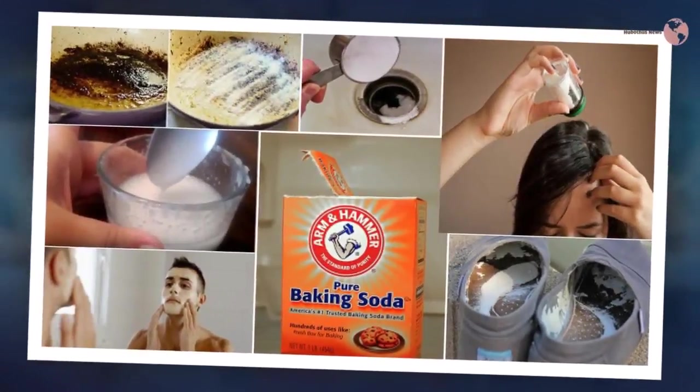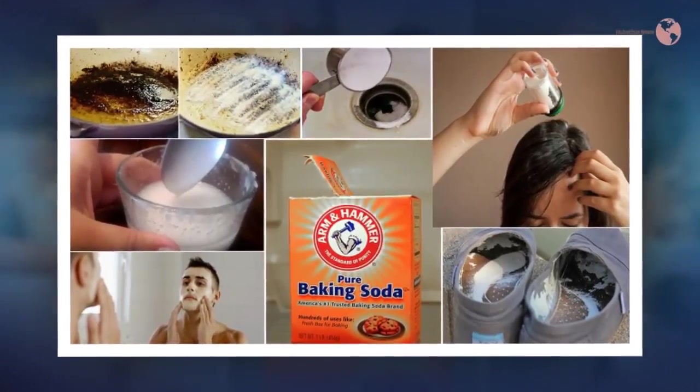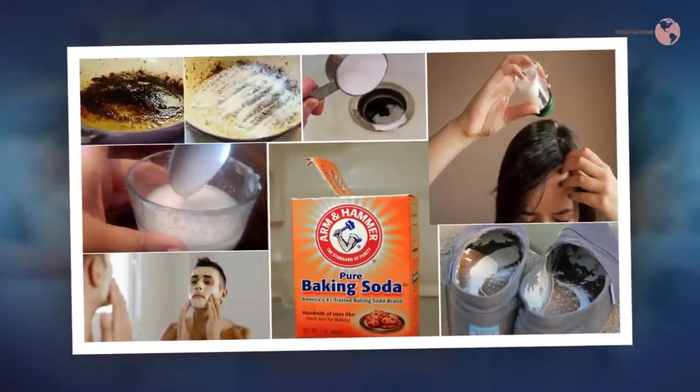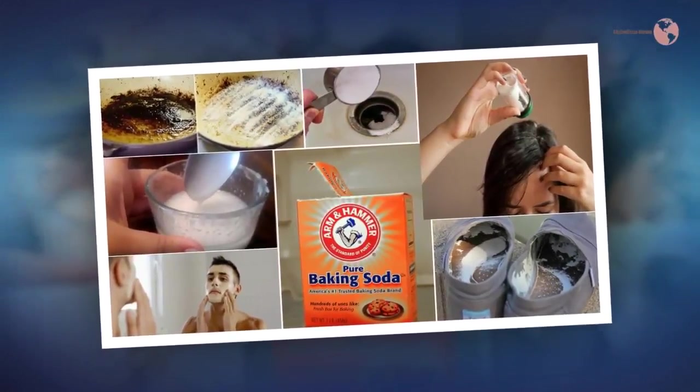The best natural way of whitening your teeth is by using baking soda. The powder works better than any commercial whitening toothpaste and isn't harmful for your teeth in any way.